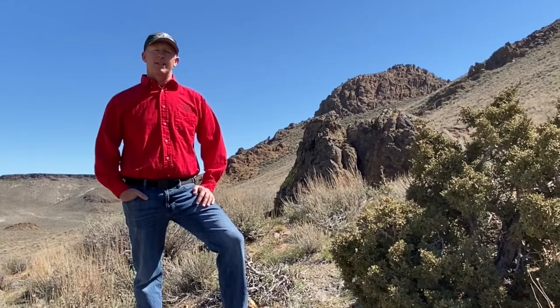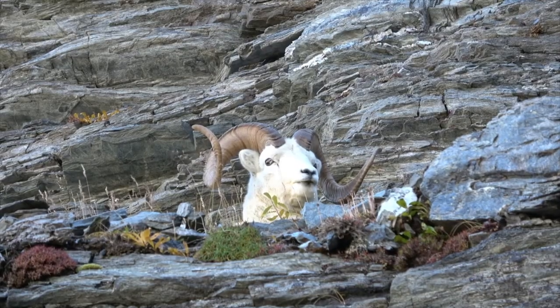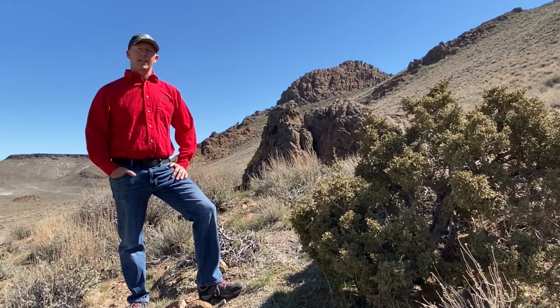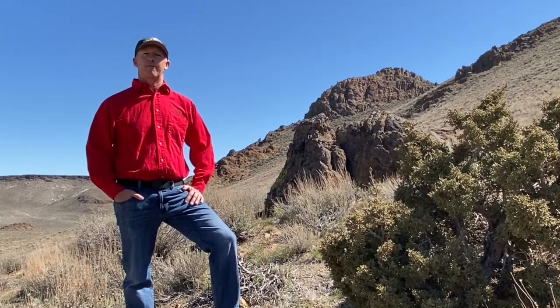Wild sheep are active during the day, feeding morning, noon, and evening, then lying down to chew their cud. They go to sleep in their bedding areas throughout the day, which may be used for many years. Generally, sheep are opportunistic feeders and adapt their diet to the forage available.